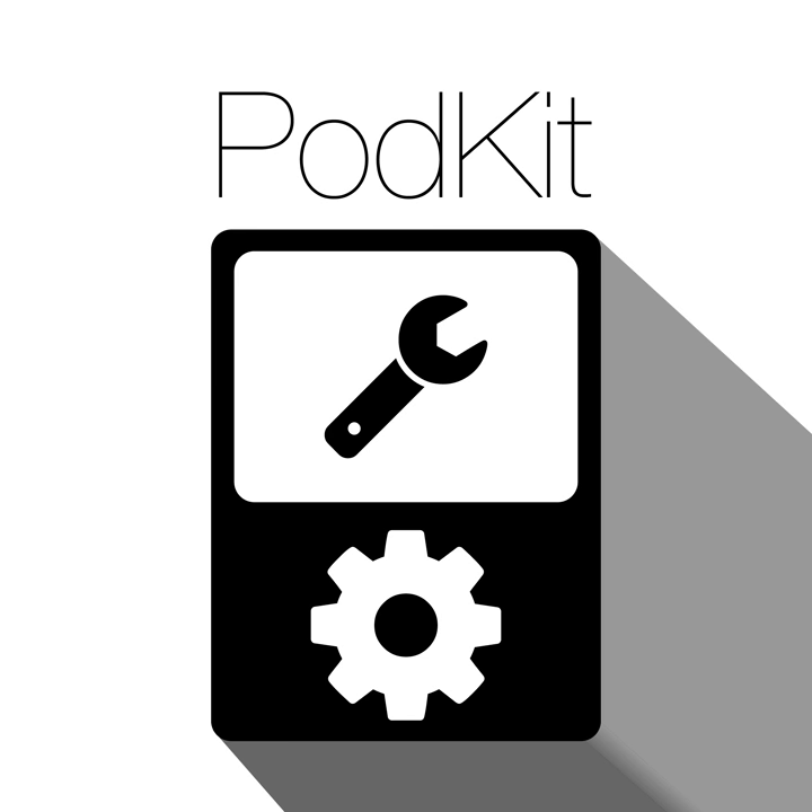This is PodKit episode 9. This episode is hosted by Brandon Johnson, Brian Mitchell, and Ryan Rampersad. Show notes are at thenexus.tv/pk9.